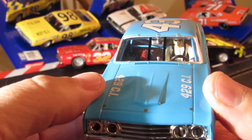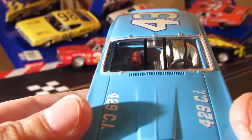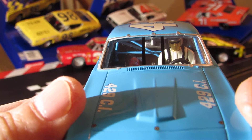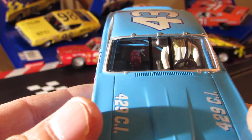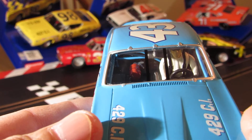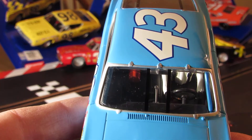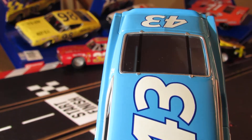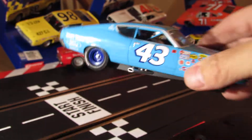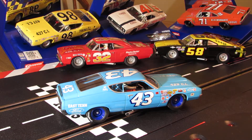These cars are worth a fortune, man, if you could ever find one to buy. There's Richard right there on the inside, you can see him. Got a fire extinguisher - you can see that right in there - and check out the roll cage in there. I get these cars on eBay mostly - that's where I get all these ones from, that's where you've got to go get them if you want these ones.